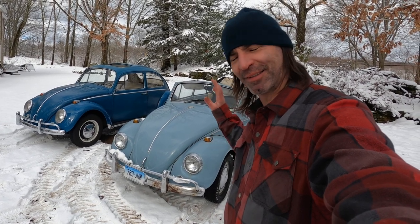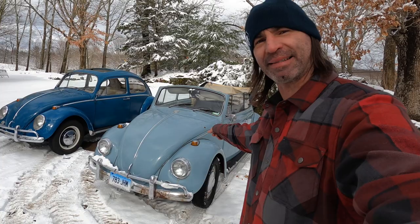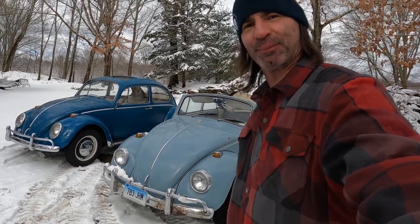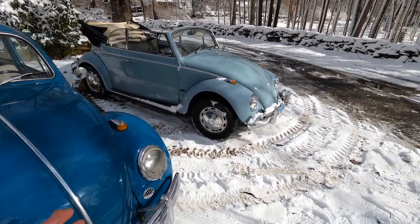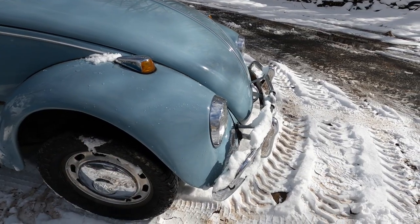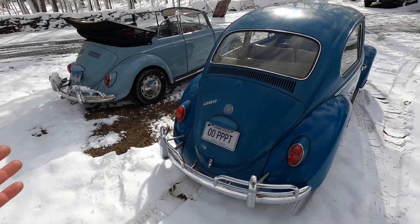There it is — what most people refer to as the best Beetle ever made, the 1966 or 1967. Let's start with the aesthetics. The front end — a lot of people I talk to just can't get over the upright headlights on the 67. Most people prefer the earlier 60s style headlights.